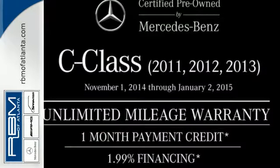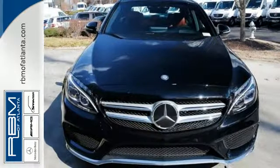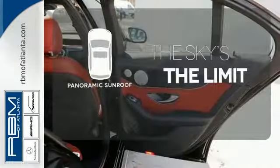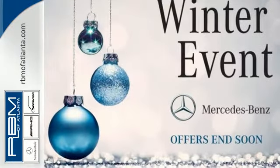you'll experience the exceptional luxury and superior craftsmanship that Mercedes-Benz is known for. Let even more of the outside in with a panoramic sunroof. Poised for performance, come take this C-Class for a spin today.